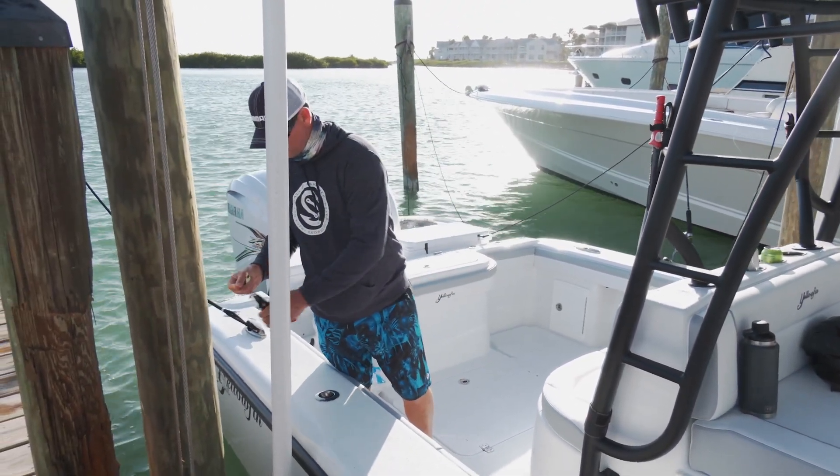Captain Scott wanted to get offshore and do a little bit of wreck fishing. They have some great wrecks right off the resort — Scott's made a living fishing on those wrecks. It's always a surprise on what you're going to catch when you're wreck fishing. You can catch anything from amberjack to a shark to a mutton snapper to a black grouper.